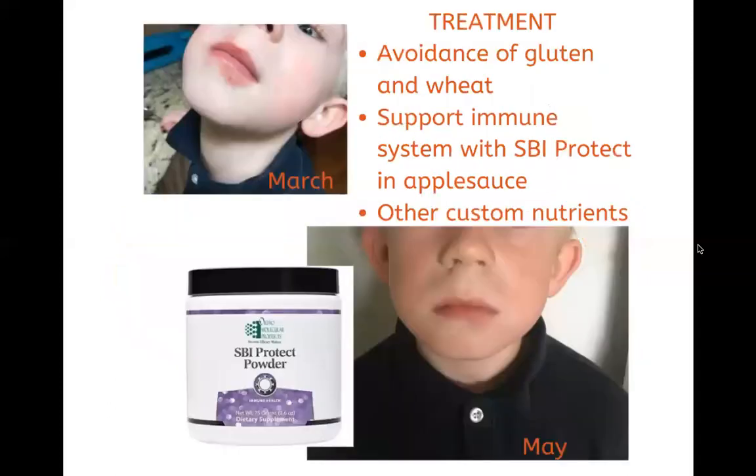Part of the treatment plan was, number one, avoidance of gluten and wheat — we just took it out of the diet, and I was very strict about this. We supported with SBI Protect, which is a great immunoglobulin powder from Orthomolecular. It stands for Serum Bovine Immunoglobulins, derived from cow blood serum. It's very powerful and potent, and doesn't have a lot of other ingredients. It's a tasteless powder that I mixed with applesauce for him — he ate it like a champ, twice a day at one scoop, sometimes bumping up to two full scoops. I also did some other custom nutrients based on what his body needed, like vitamin D, as well as other gut healing nutraceuticals.